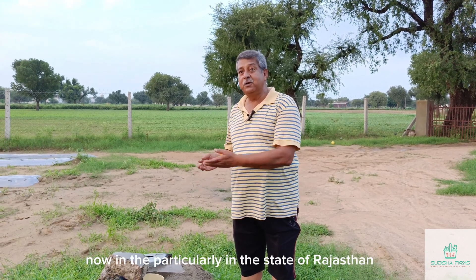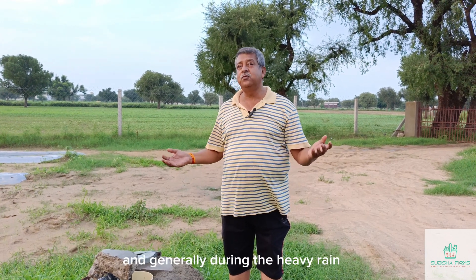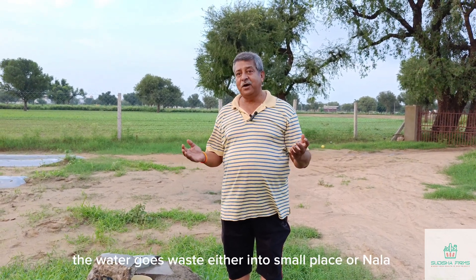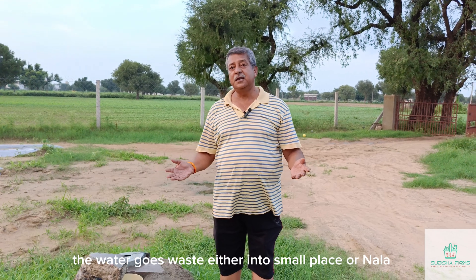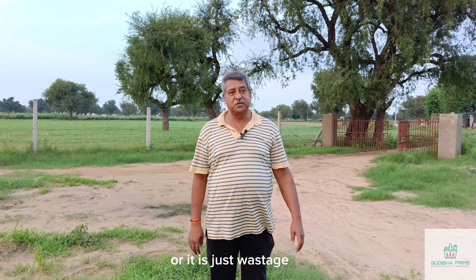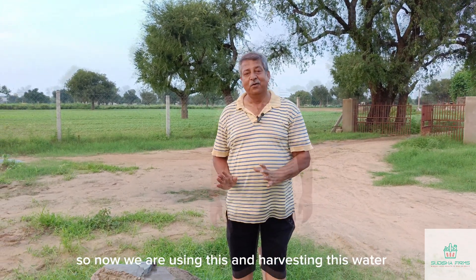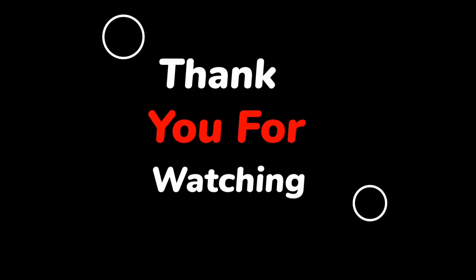Particularly in Rajasthan, where there is scarcity of water, generally during heavy rains the water goes to waste into small pits or drains. Now we are utilizing and harvesting this water. Thank you very much.